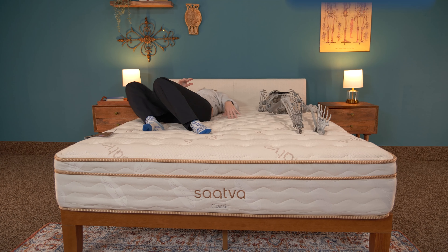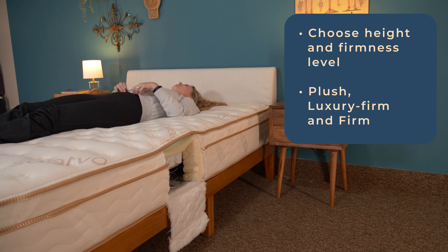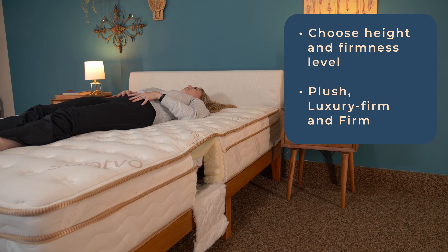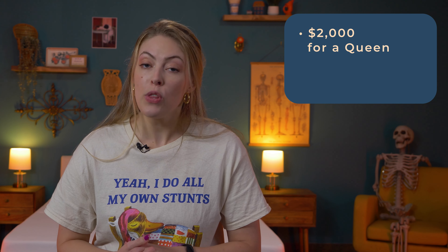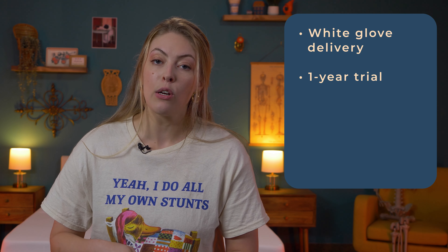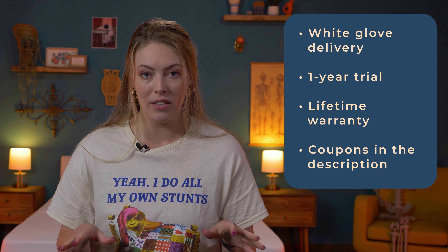Saatva is big on luxury, so you can pick your height and firmness level with the Classic — between the plush, luxury firm, and firm. Those with lower back pain need to stick with luxury firm at the very least to maintain spinal alignment. The Saatva Classic is around $2,000 for a queen with white glove delivery, a year to try out the bed, and a lifetime warranty. Use the coupons below if you want to score a deal.